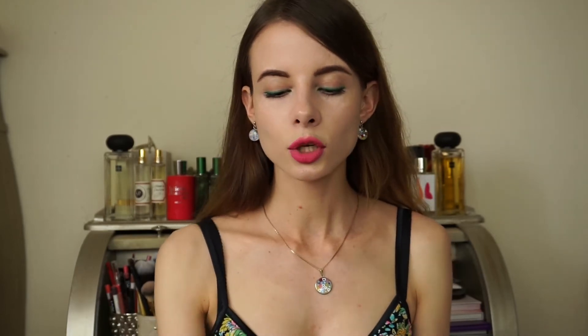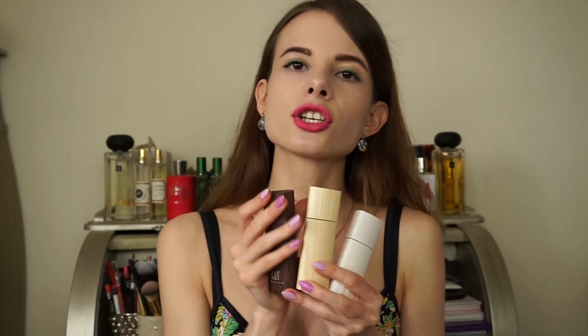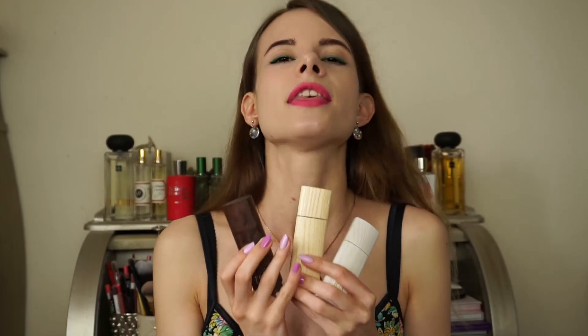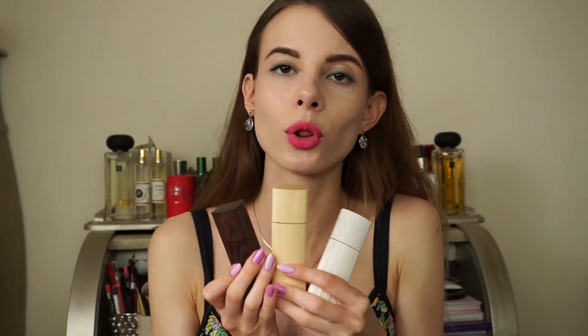I also wanted to mention that I actually love how these fragrances smell together — they create the most magnificent scent, but they are also beautiful separately.